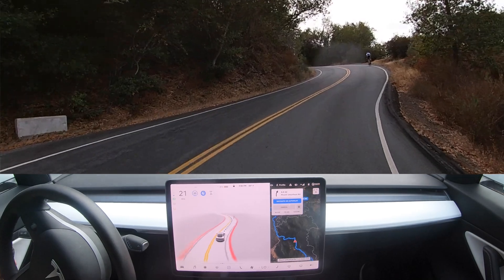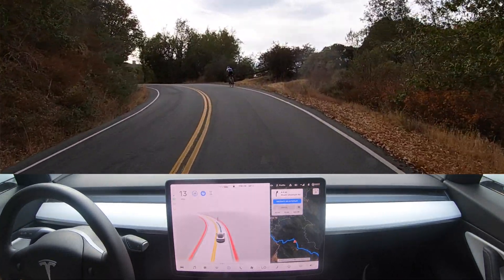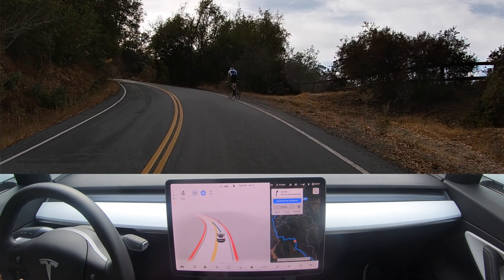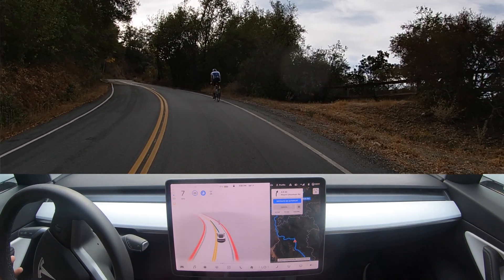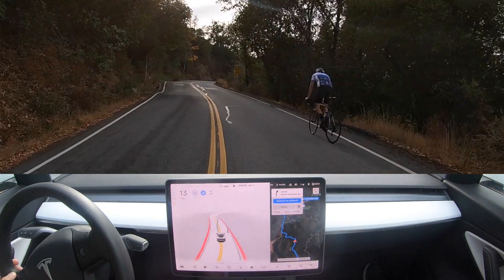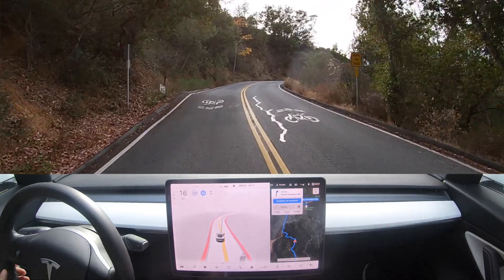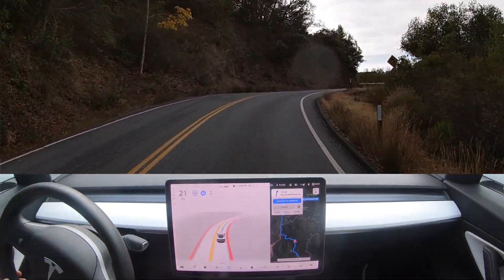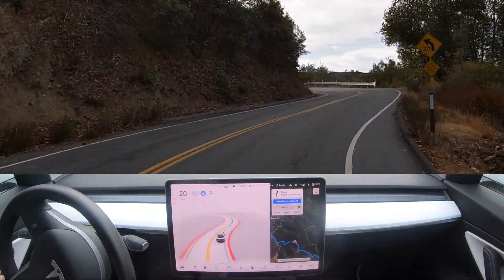Here we come to a biker on a turn we can't see around — let's see how the Tesla does. The Tesla proceeds around the biker — that was very nice. It stopped and even waited to scan the area and see what was going on. I appreciate that.